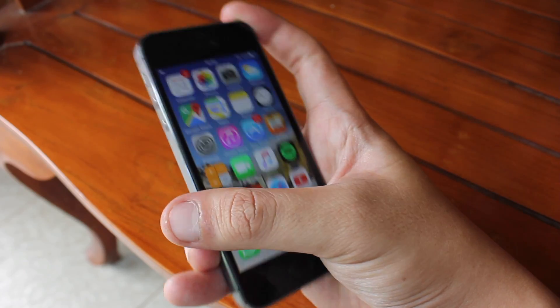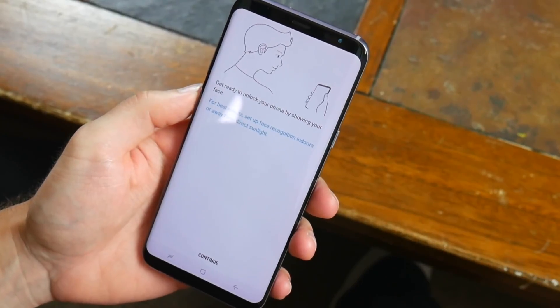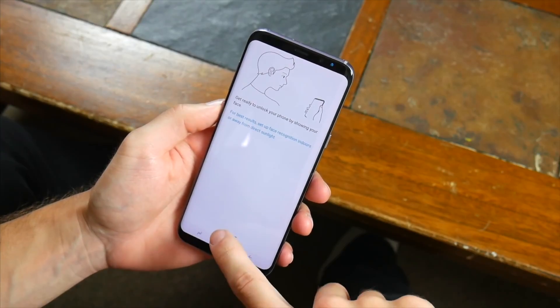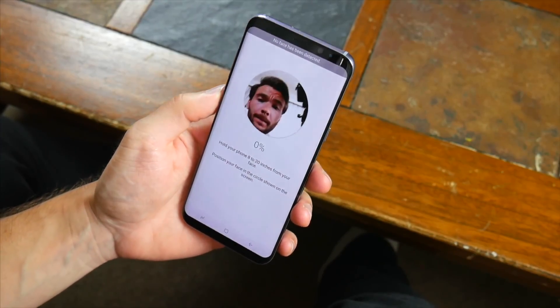After the iPhone X launched last year, there are a couple of things. Android manufacturers also tried to develop similar things. I'm not going to say that Android smartphones tried to copy the Face ID technology, but they're trying to do something different in a similar way.